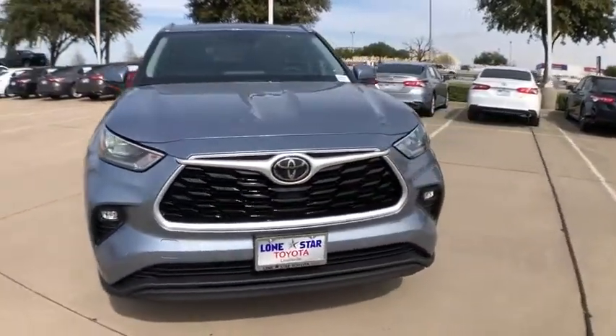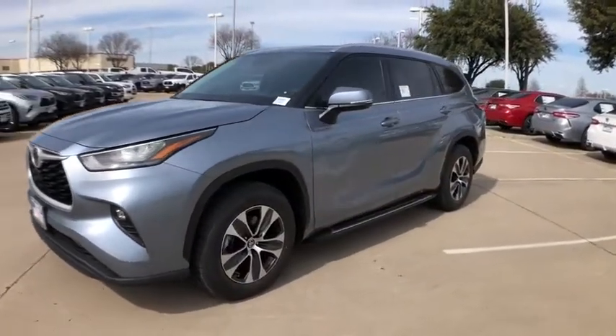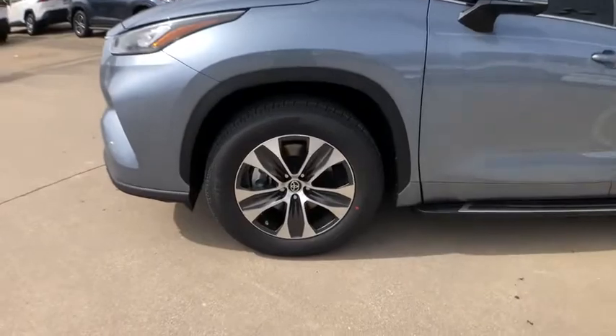Here are some of this vehicle's great options: power liftgate, traction control, power passenger seat, dual airbags, alloy wheels, power steering.